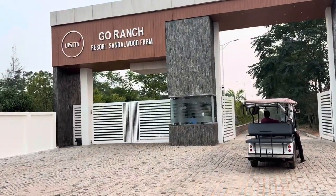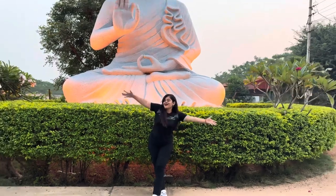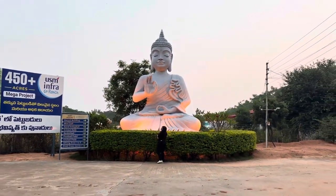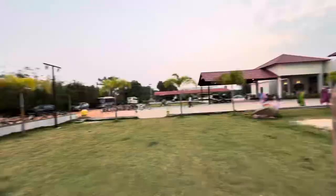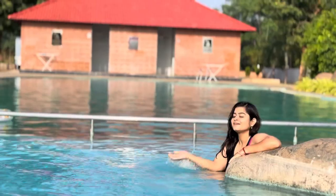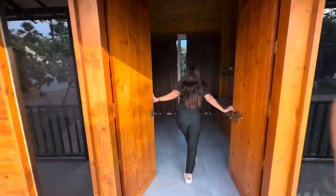Planning a getaway near Hyderabad with family, friends or kids? Go Ranch Resort, the first Sandalwood farm stay, is your best choice. Each room features premium interiors with top-notch facilities for a comfortable and unforgettable stay. With luxuries like a restaurant, kids pool and EV charging station, relax in airy cottages surrounded by greenery.